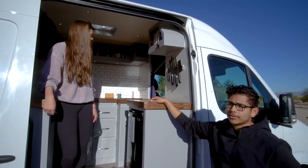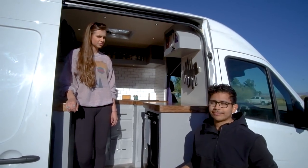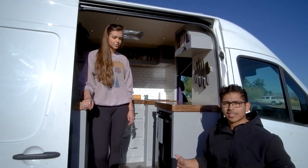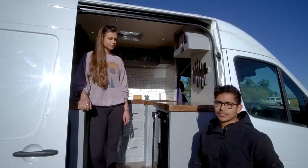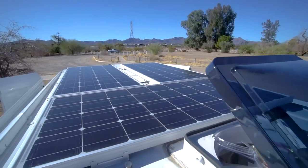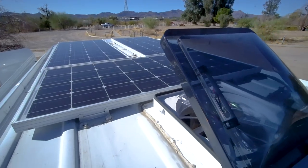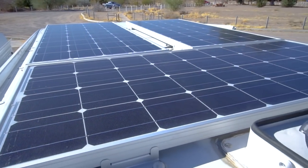I knew we were going to have the solar panels and a lot of power from the batteries, so I knew I'd be able to utilize some of that energy. I didn't want to mess around with propane because I'm trying to cook fairly often in the van. I don't want to keep changing out propane tanks — I'd rather just have a continuous source of power. It keeps costs down, and it's always free and already in here.